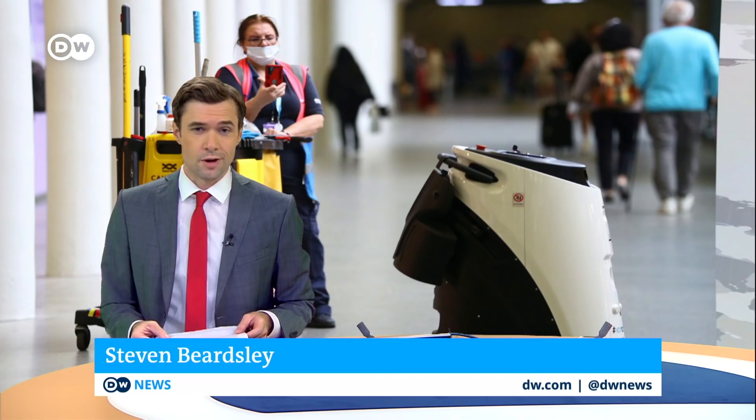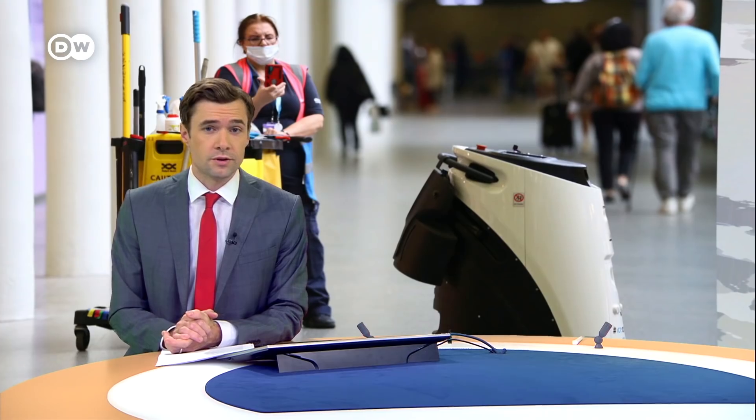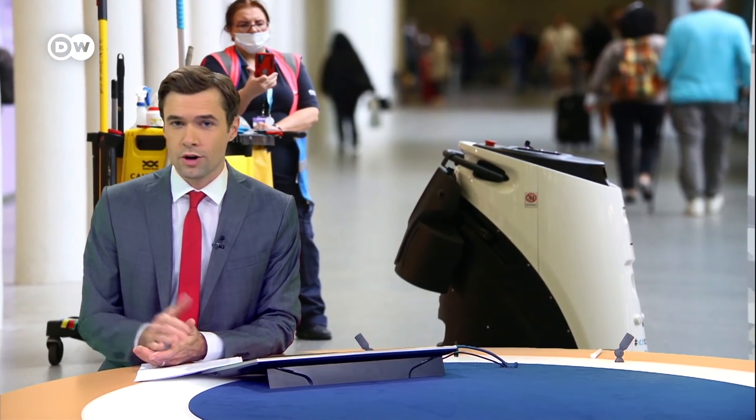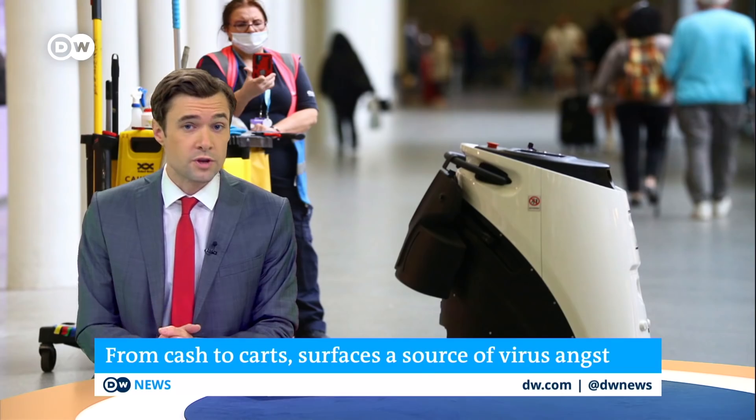Hello and welcome to the show. I'm Stephen Beardsley in Berlin. Money, shopping carts, door handles — just about everything we touch is getting a second look these days, or even a clever workaround like that elevator we just saw. But are our anxieties over surface contacts backed up by the research into the virus and its viability?